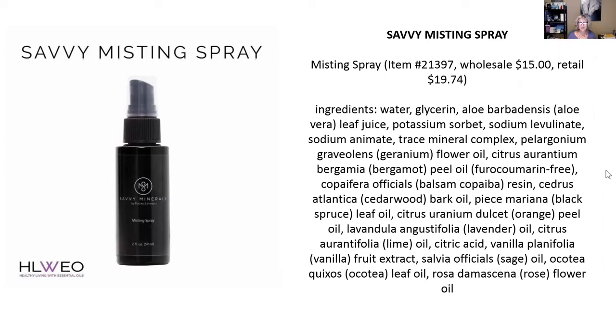As you can see, this misting spray has some absolutely wonderful ingredients. It's got aloe, potassium sorbate, balsam copaiba, cedarwood, black spruce, orange, lavender, lime, and rose. I can't wait to get this Savvy Minerals misting spray.